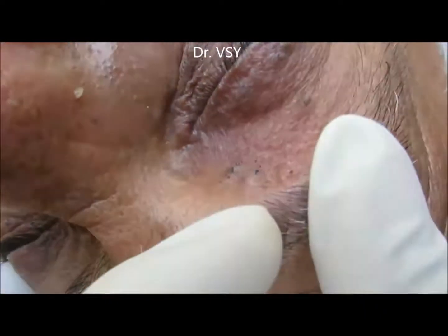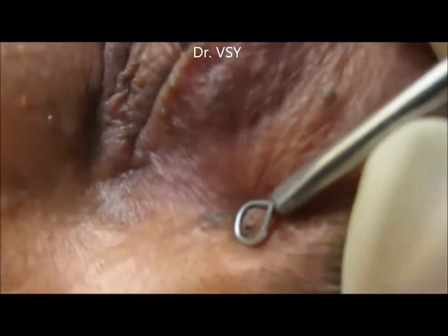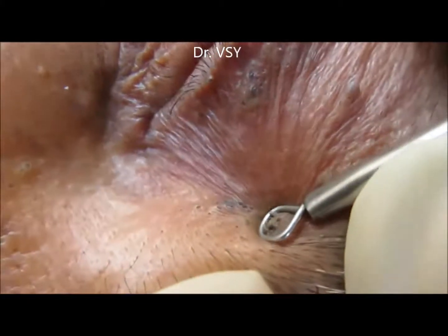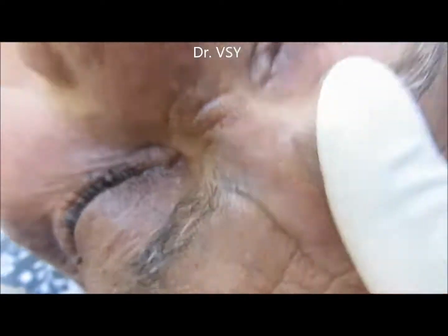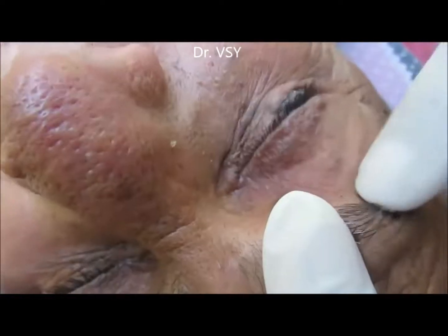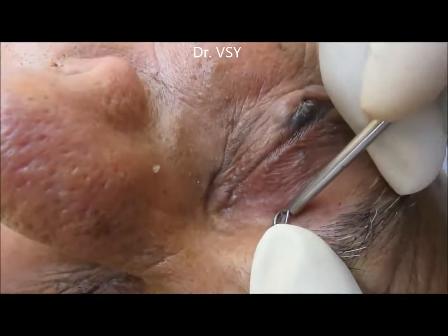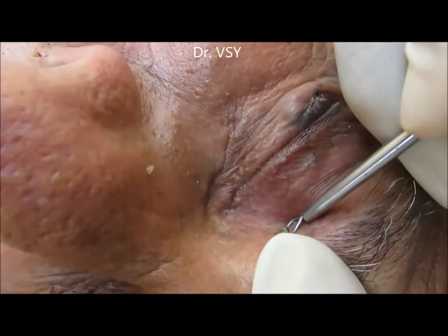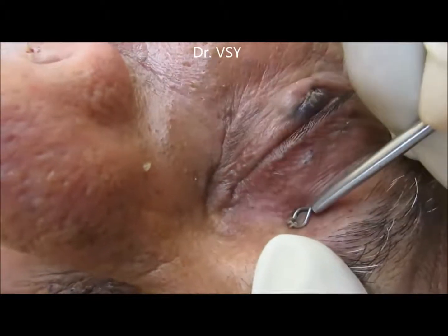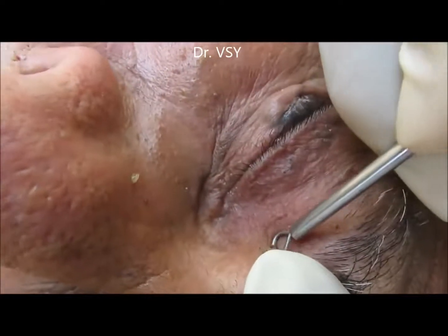Hi friends, we are back with the video that we said was in the pipeline. We will show the extraction near the eyes — first covering the upper lid area near the upper lid, and then we will cover the lateral side of the eye.